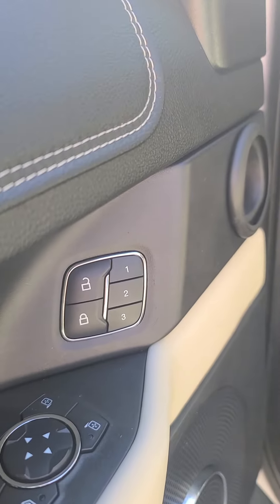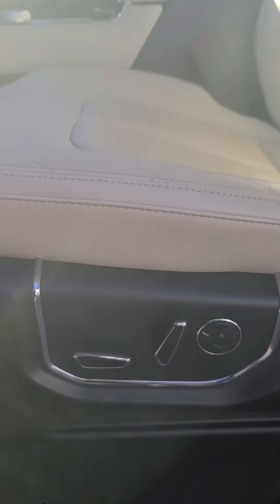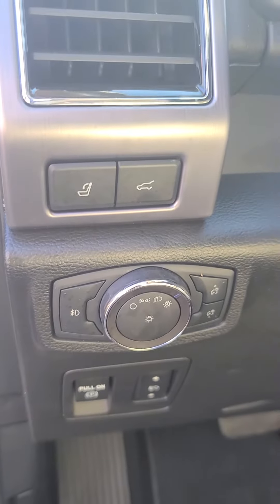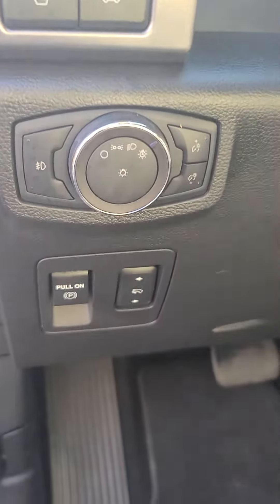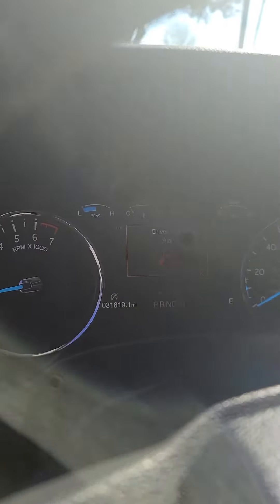It's also got driver-side settings that can be saved for your seats, power seats for the passenger and the driver, lighting controls, trunk control, seat controls, and pedal adjustment. Here's a quick view of the dash.